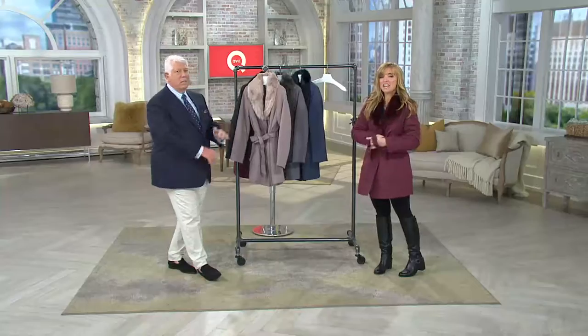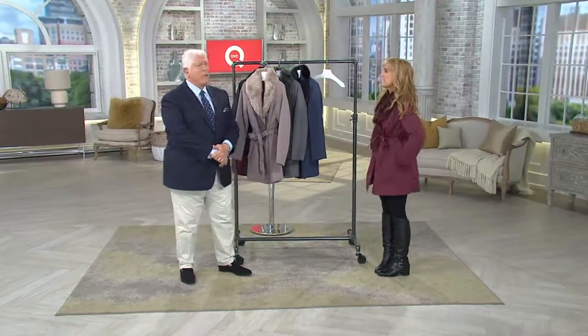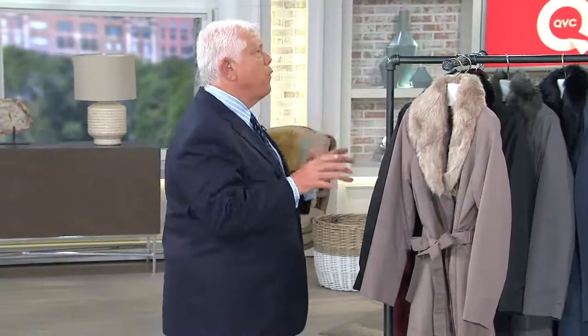It is on four easy payments of $32.49. I could not wait to get my hands on this. We've given you an amazing selection of colors - colors that are part of the Pantone forecast for this fall season, so they are right on trend and easy to wear. You remove the lining, you remove the fur collar, you have a spring coat.